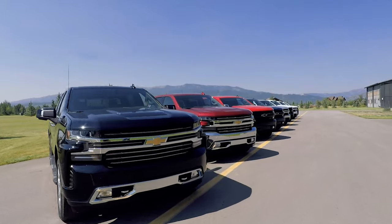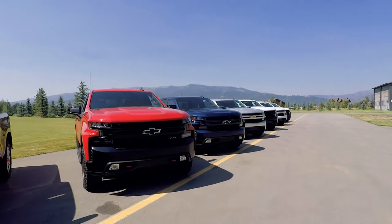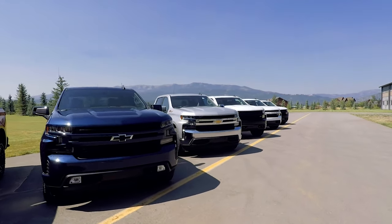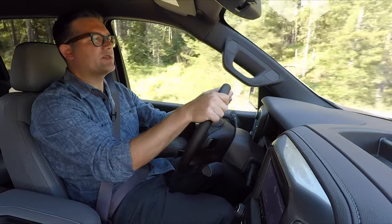There are six available powertrain options on the Silverado, including a 2.7-liter turbocharged four-cylinder, a 3-liter inline-six turbo diesel, a 5.3-liter V8, and a 6.2-liter V8 with dynamic fuel management. The most common engine you're going to find in the Silverado is going to be a 5.3-liter V8.